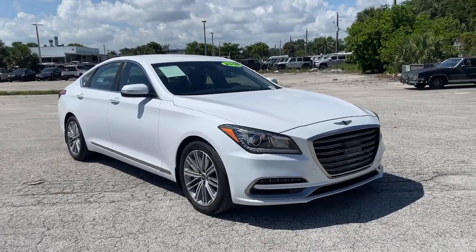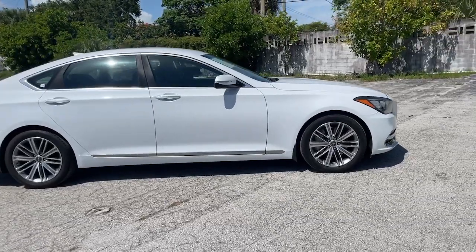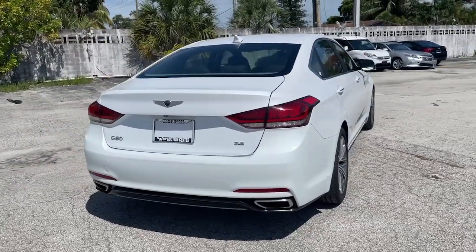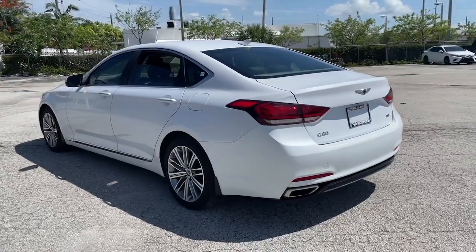Picture yourself in the 2018 Genesis G80. This vehicle still has fewer than 70,000 miles on the clock, so it won't last long. Here's a sensuous Genesis G80, the mid-size luxury sedan that prioritizes security and driving pleasure.